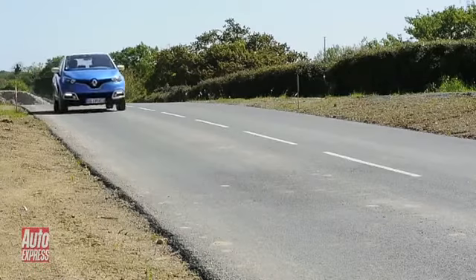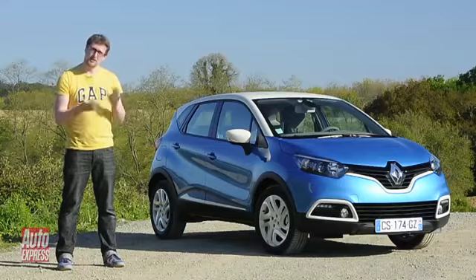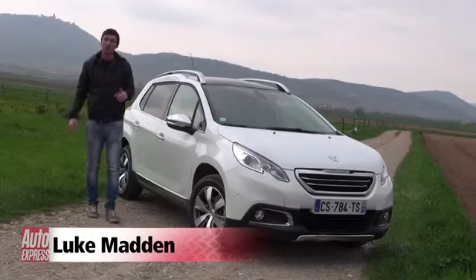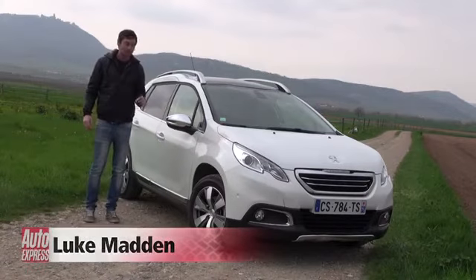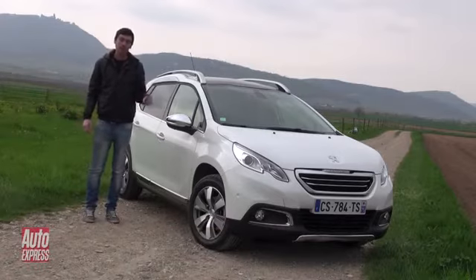But this isn't the only small French SUV. Peugeot has something to offer, and it's over to Luke to tell you all about it. I'm about 600 miles north-west of Tom in Alsace, with a car that's about as close a competitor as you can get for the Renault Captur — the Peugeot 2008.